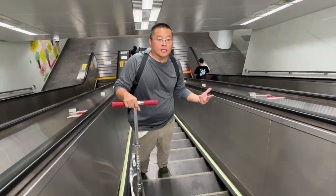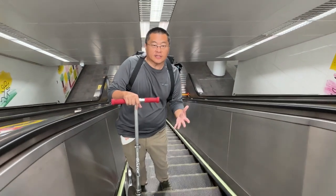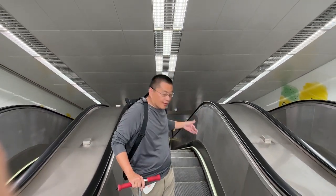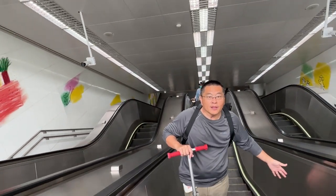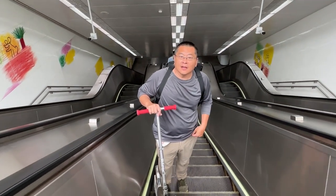People are really courteous here. For those who just want to stand and let the escalator take you up, you stand on the right-hand side. For those in a hurry, they come up the left side. Up and down, people leave the left side open — very courteous, very nice, very helpful.